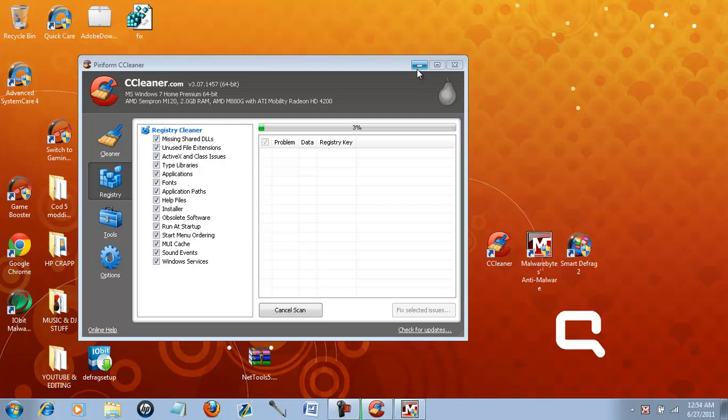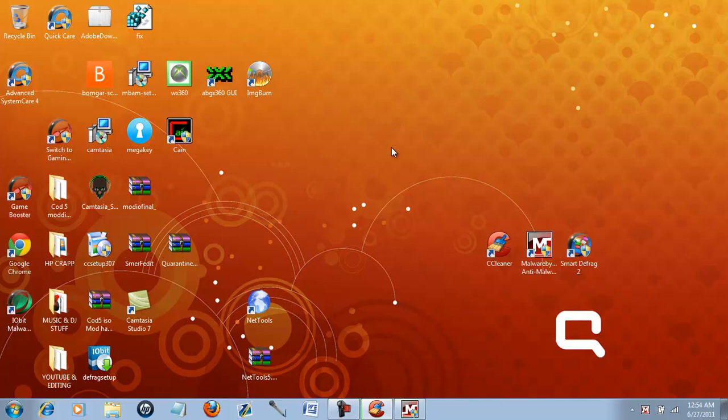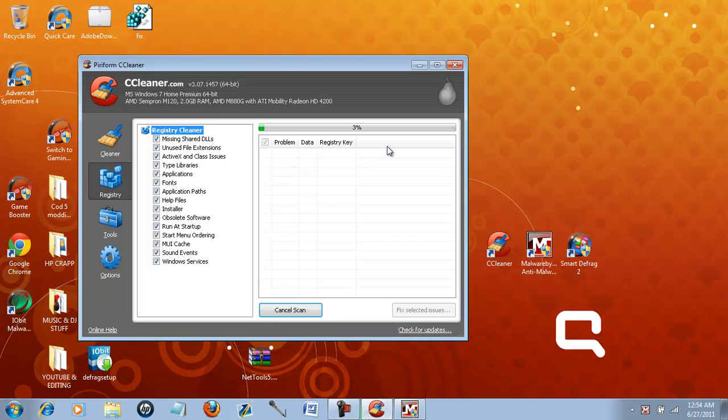Just remember to like and do all the whatnots — comment if you have any questions. If a lot of people request it, I'll put a download link. But all of these, I believe, are from download.com — just search it up there. If a lot of people do request it, I will put a download link. Hopefully I'll be making a lot more YouTube videos from my PC after I've gotten this program called Camtasia Studio. You're seeing everything on my screen — it's really good quality.